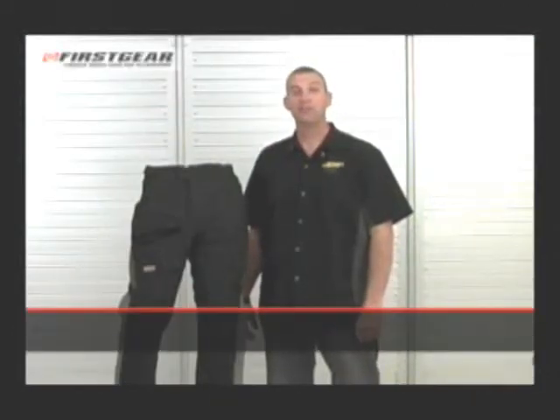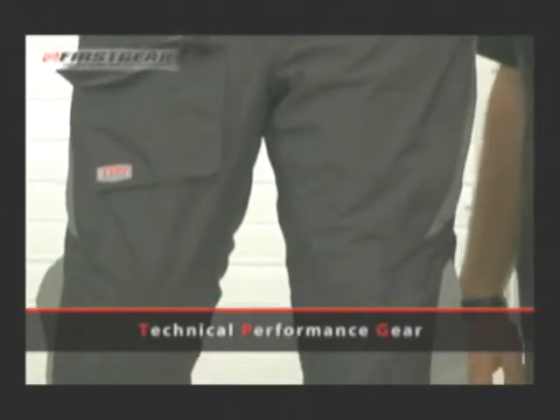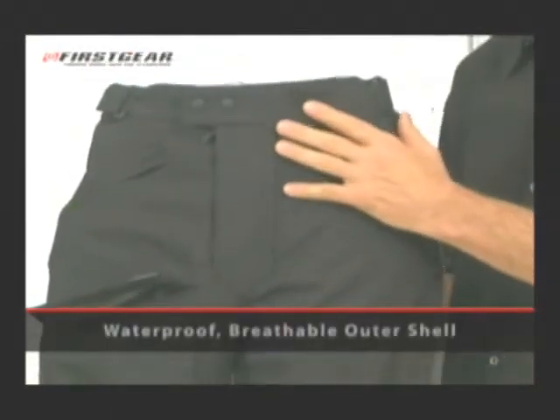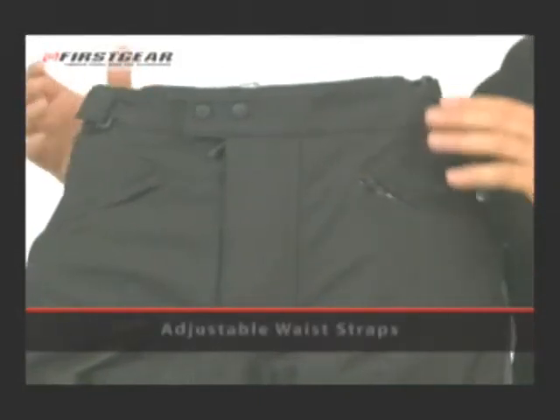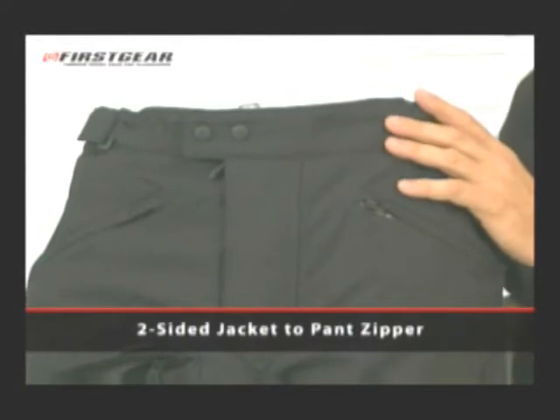Thank you for choosing First Gear. You've selected the TPG Men's Escape Pant. TPG stands for Technical Performance Gear. This pant features a waterproof breathable outer shell, adjustable waist for a personal fit, and a two-sided jacket-to-pants zipper.